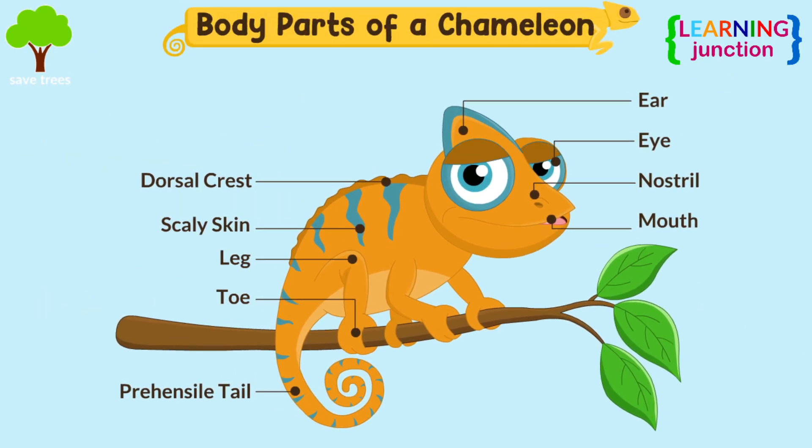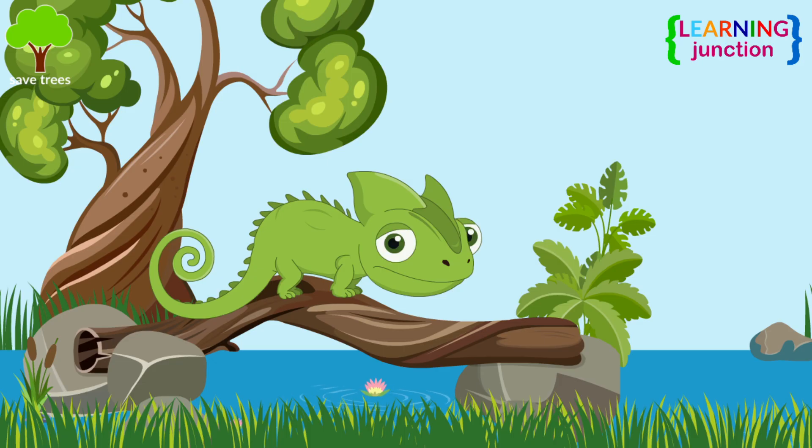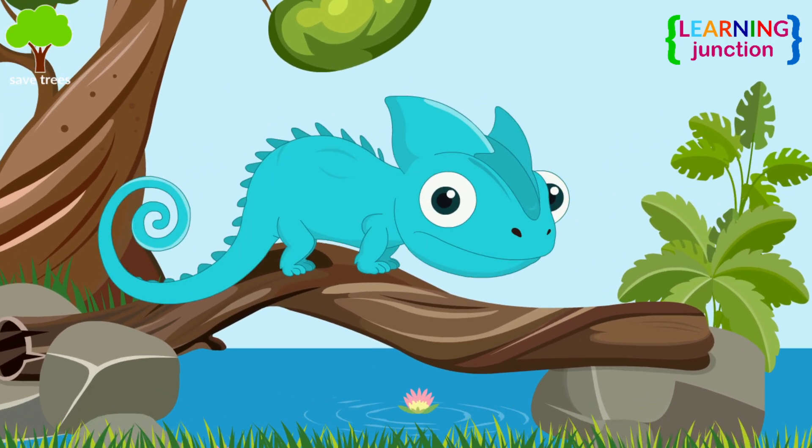Here are the different body parts of a chameleon. Its skin can look green, yellow, brown, orange, or blue.